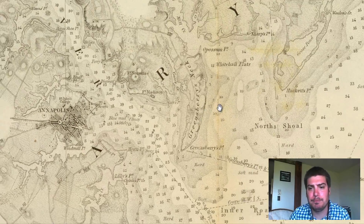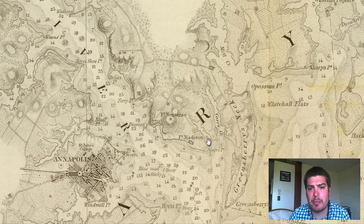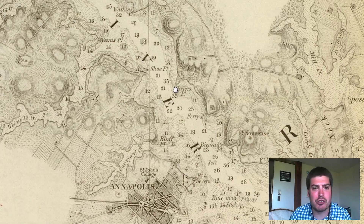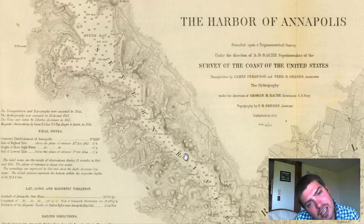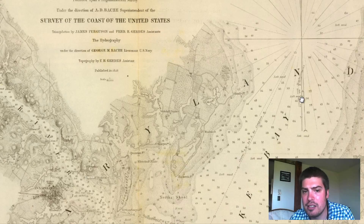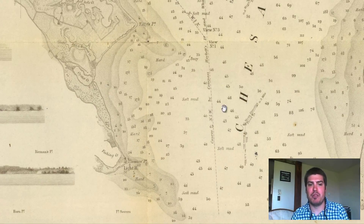So this is definitely a specialized nautical chart of this coast along Maryland. But certainly we see roads, and we see towns and city structures. And right here is a river — this is the Severn River right here. Definitely a nautical map for the most part.